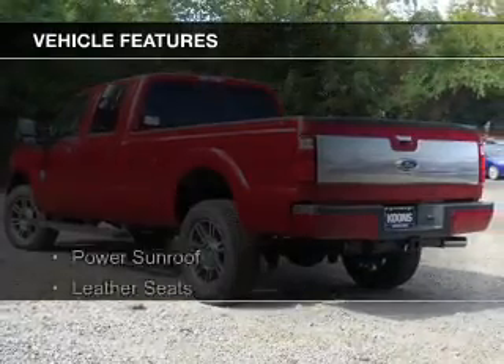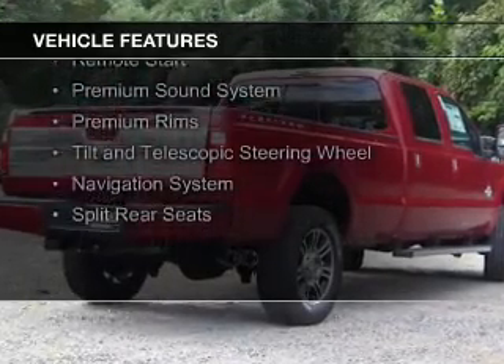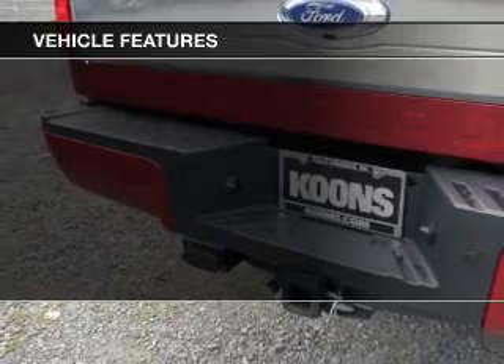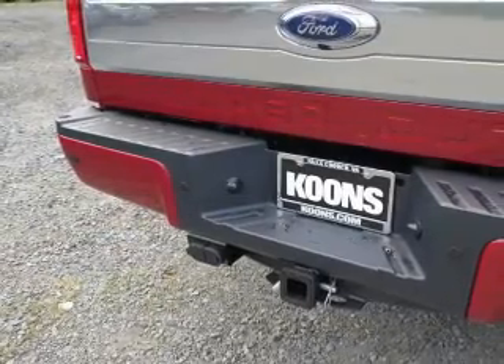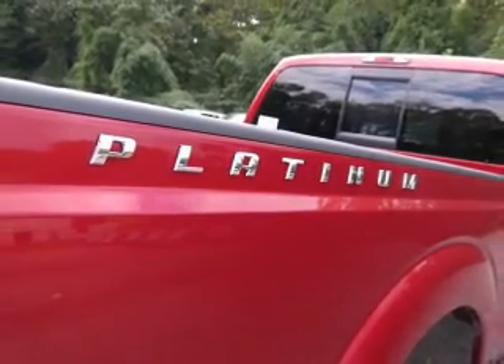The features include a power sunroof, leather seats, Ford Sync voice activation, Sirius XM satellite radio, remote start, a premium sound system, premium rims, a tilt and telescopic steering wheel, a navigation system, and split rear seats.